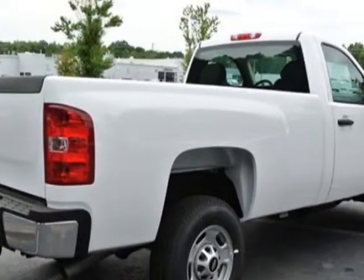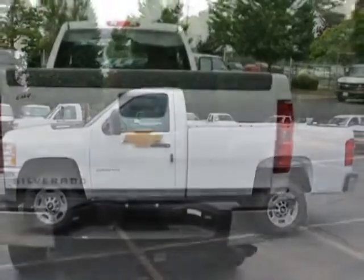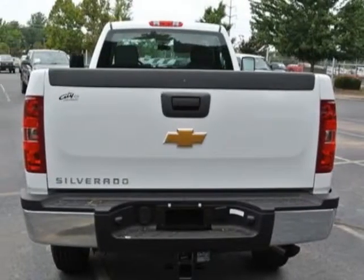This Silverado 2500 HD boasts a 6.0 litre engine and has a 6-speed automatic transmission. Another great feature is that this vehicle uses flex fuel.